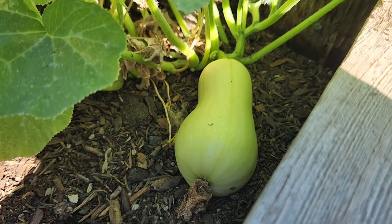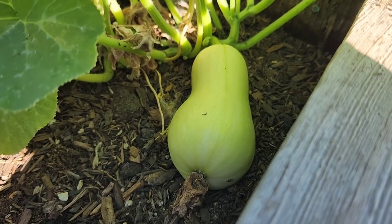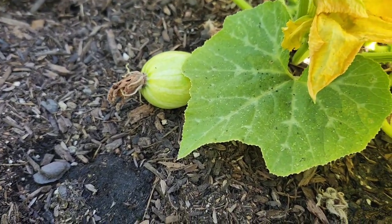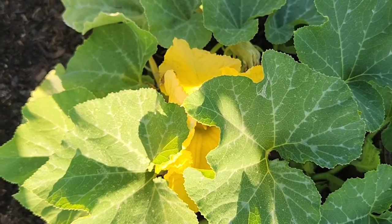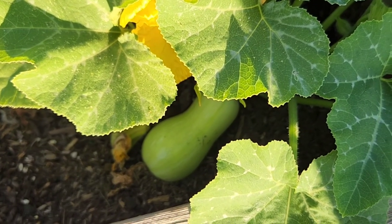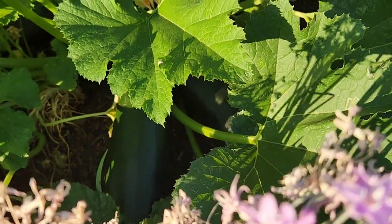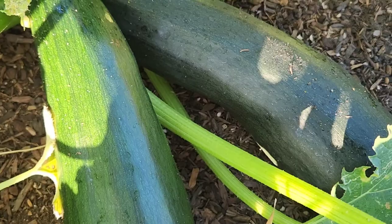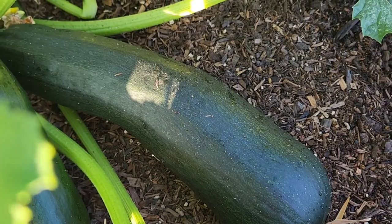There's a baby butternut. They're called butter bush squash, but they're basically baby butternuts. I have a few growing. There's a little tiny one under there, and I've got some bees in there too. And there are two huge zucchinis. Definitely need to make some zucchini bread tonight, or just shred it and put it in the freezer, more likely.